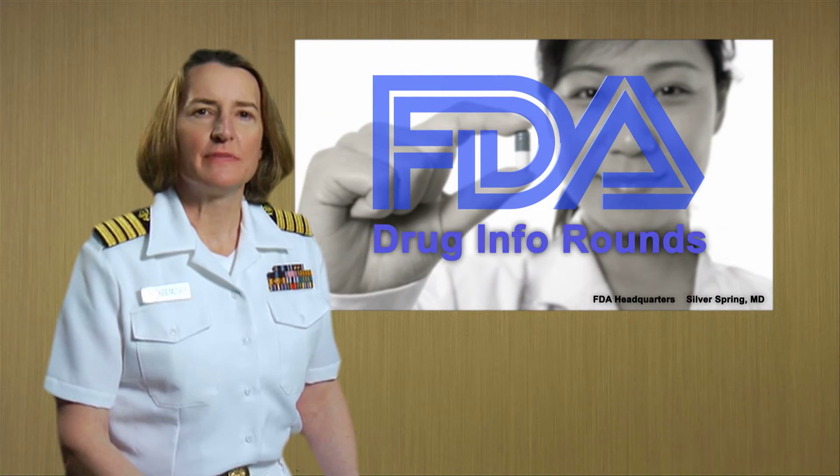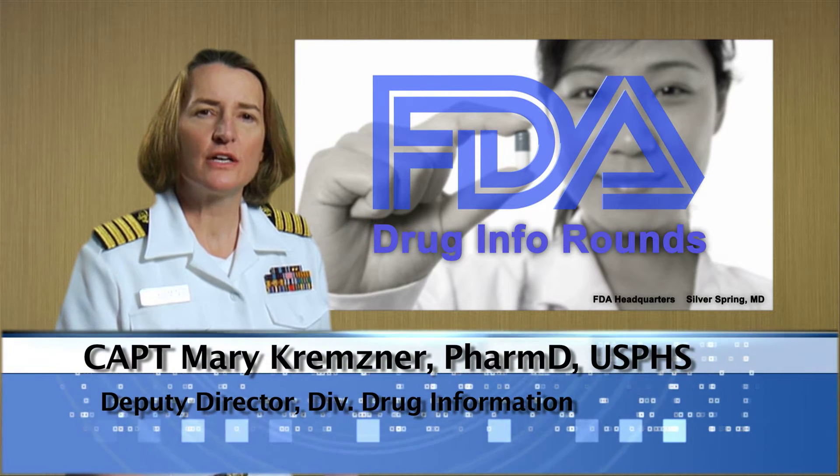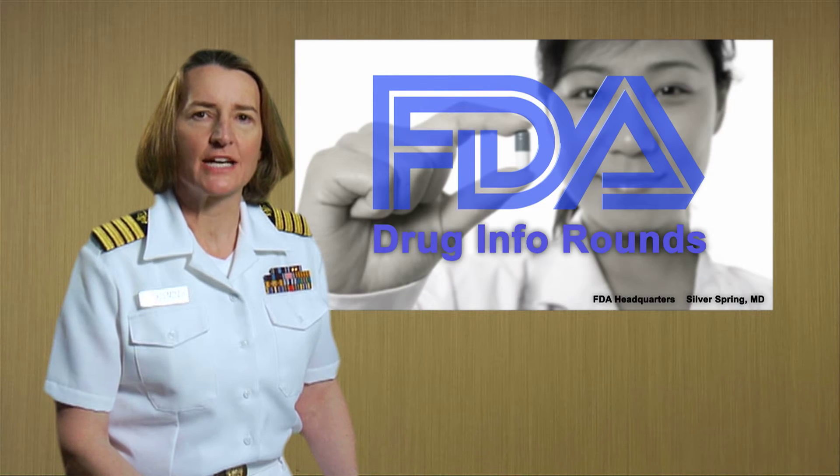We're at the U.S. Food and Drug Administration with the Division of Drug Information Pharmacists, who answer hundreds of questions daily about drug products and FDA actions. Today, they are discussing important new information about colchicine. This is FDA Drug Info Rounds, a program by pharmacists for pharmacists.